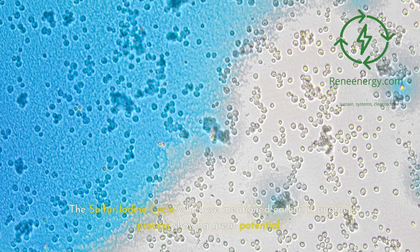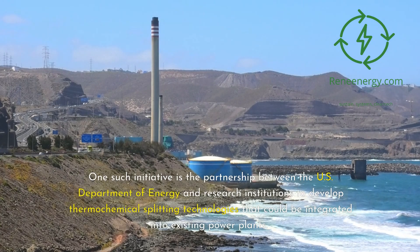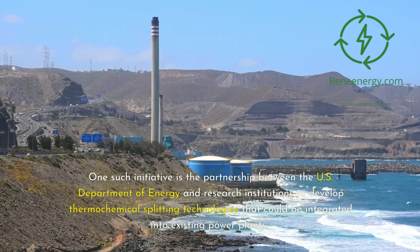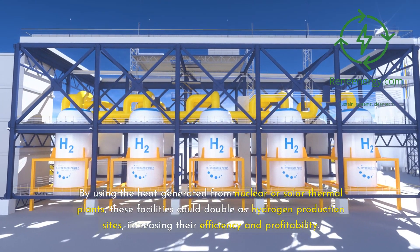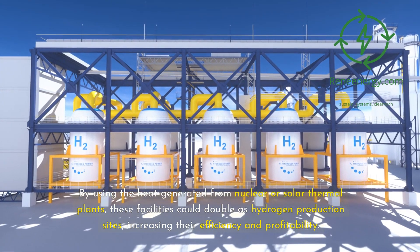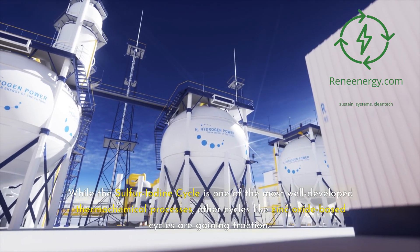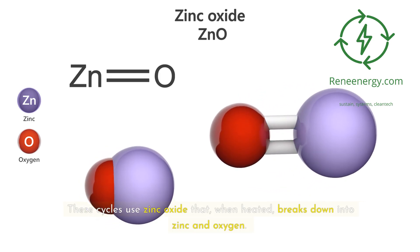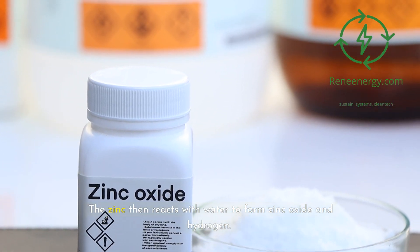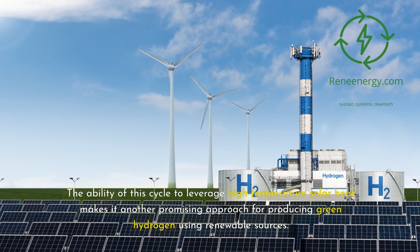The sulfur-iodine cycle is another process showing great potential, being actively researched in collaboration with various energy companies and research institutions. One such initiative is the partnership between the U.S. Department of Energy and research institutions to develop thermochemical splitting technologies that could be integrated into existing power plants. By using heat generated from nuclear or solar thermal plants, these facilities could double as hydrogen production sites, increasing their efficiency and profitability. Other cycles like zinc oxide-based cycles are also gaining traction — zinc oxide, when heated, breaks down into zinc and oxygen, and the zinc then reacts with water to form zinc oxide and hydrogen. The ability of this cycle to leverage high-temperature solar heat makes it another promising approach for producing green hydrogen using renewable sources.